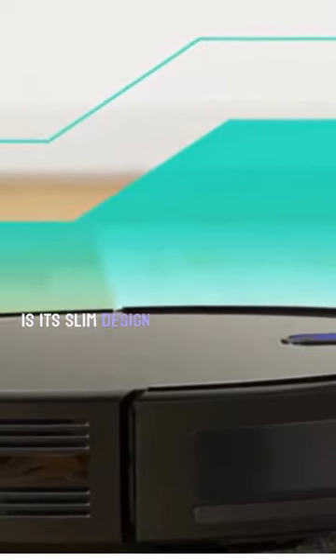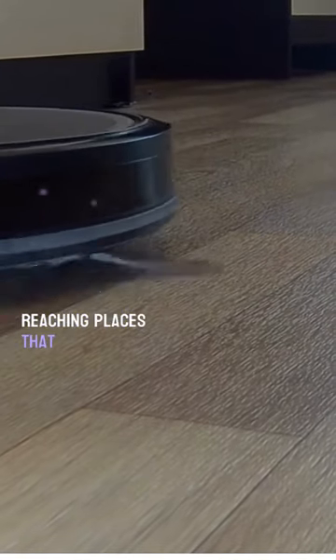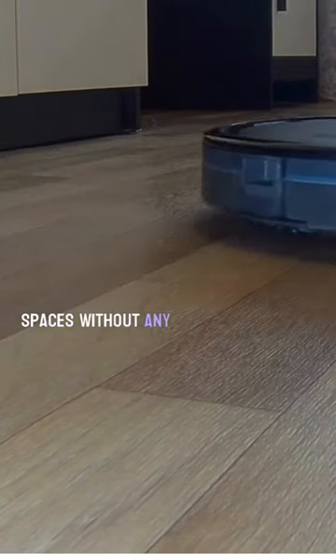One of the standout features of the RoboVac is its slim design. With a height of just 2.85 inches, it effortlessly glides under furniture and hard-to-reach areas, reaching places that traditional vacuum cleaners often miss. The slim profile also allows for easy storage and charging, as it can fit into tight spaces without any hassle.